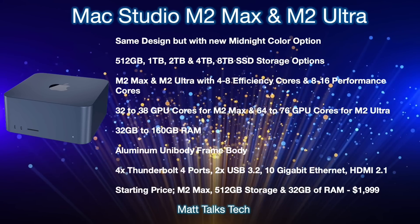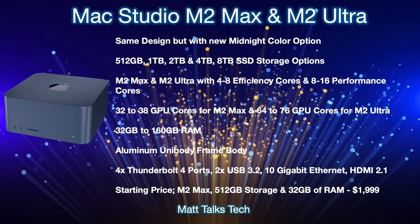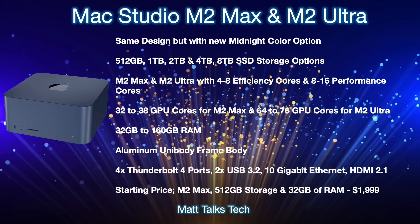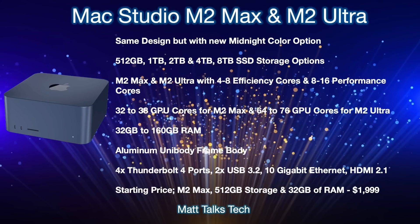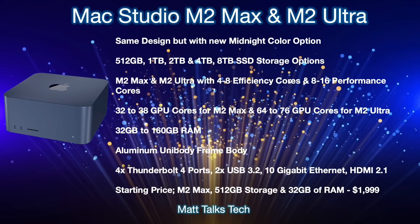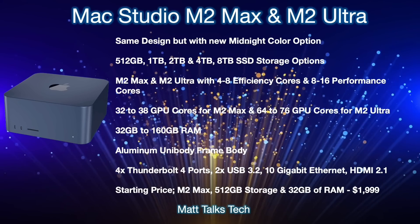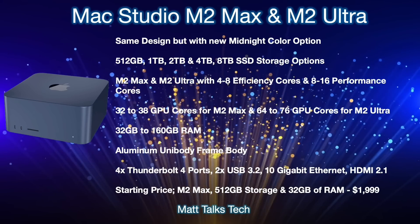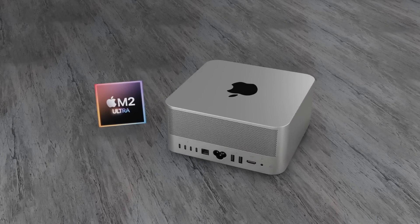The aluminum unibody frame will remain the same as before, with no big changes there. Ports on the back will again include four Thunderbolt 4 ports, two USB 3.2 ports, a 10 Gigabit Ethernet connection, and an HDMI 2.1 port. The starting price — with an M2 Max, 512GB storage, and 32GB RAM using the binned 32-core GPU option — will start at $1,999 US dollars.